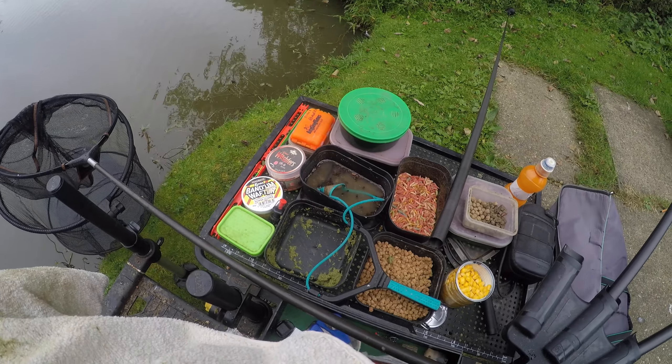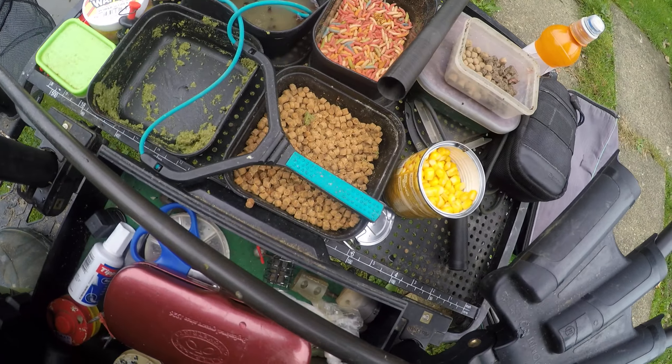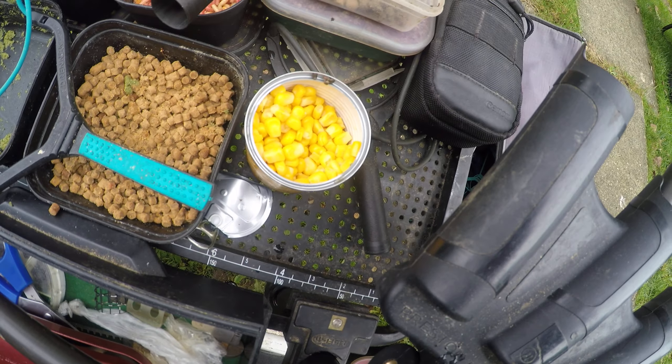Baits today — quite a good selection. Wetted down Sensas green, I've got some maggot, wetted down Perry, four mils, and a tin of corn.